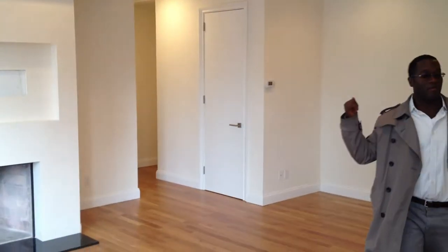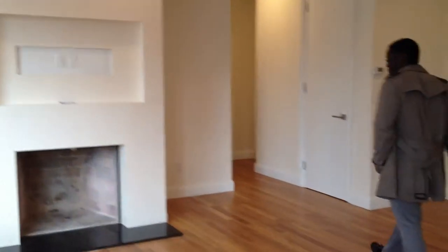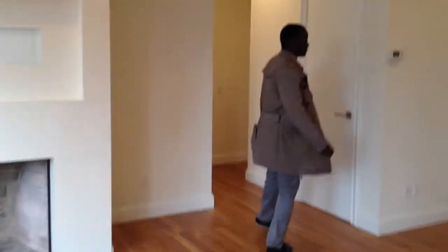We're back in the living room. We're going to head over to the master and second bedroom. We'll definitely have a look at closets along the way — this place has tons of closets.